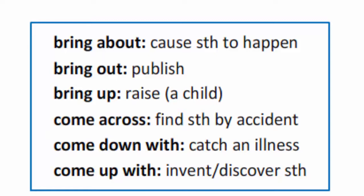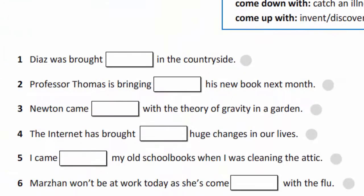For example: come across means find something by accident; come down with means catch an illness; come up with means invent or discover something. For example: she was brought up in the countryside. Finish this exercise in your copy books.